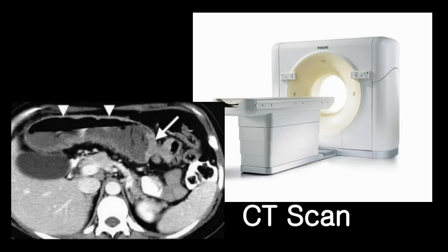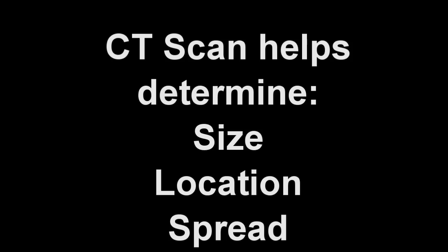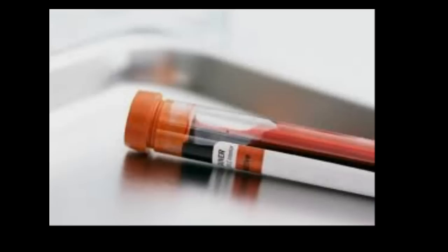Once the diagnosis of colon cancer is made, the stage of cancer is initially assessed using a radiologic examination called a CAT scan. It helps determine the size, location, and the spread of the cancer. Routine blood tests, including complete blood count, liver function tests, and a tumor marker called CEA, as well as chest x-ray, are obtained during the initial evaluation.